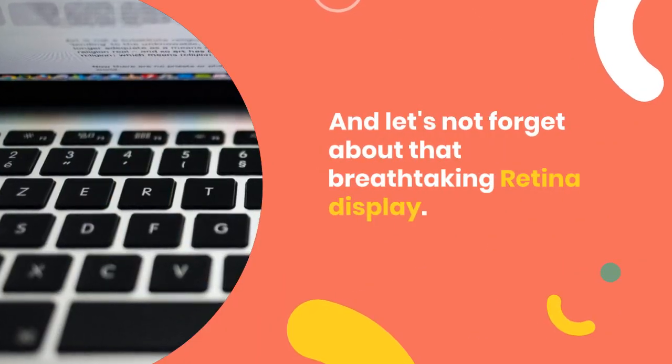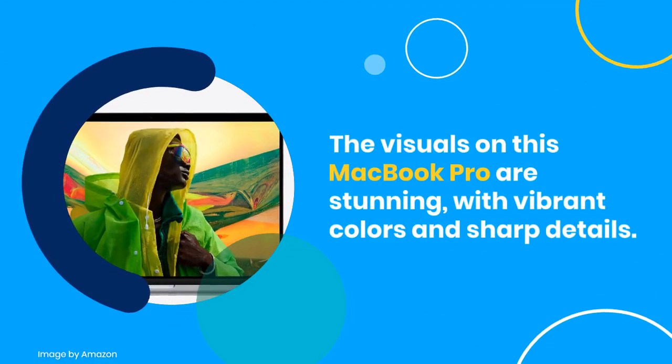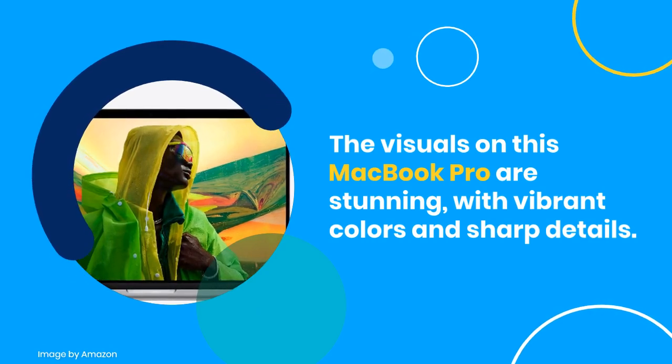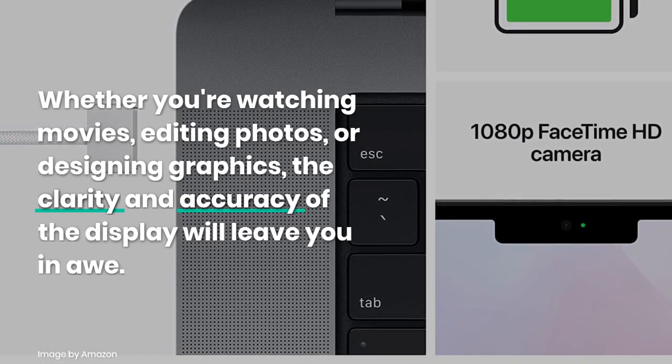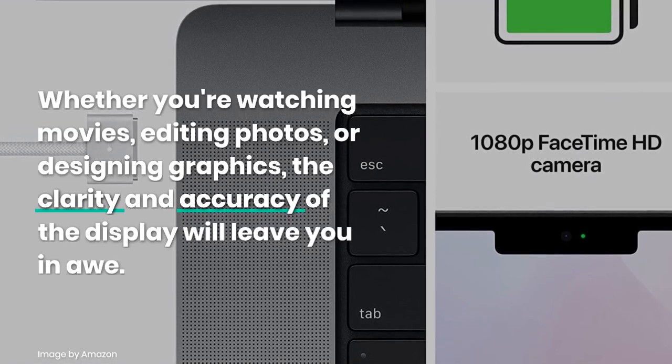And let's not forget about that breathtaking Retina display. The visuals on this MacBook Pro are stunning, with vibrant colors and sharp details. Whether you're watching movies, editing photos, or designing graphics, the clarity and accuracy of the display will leave you in awe.